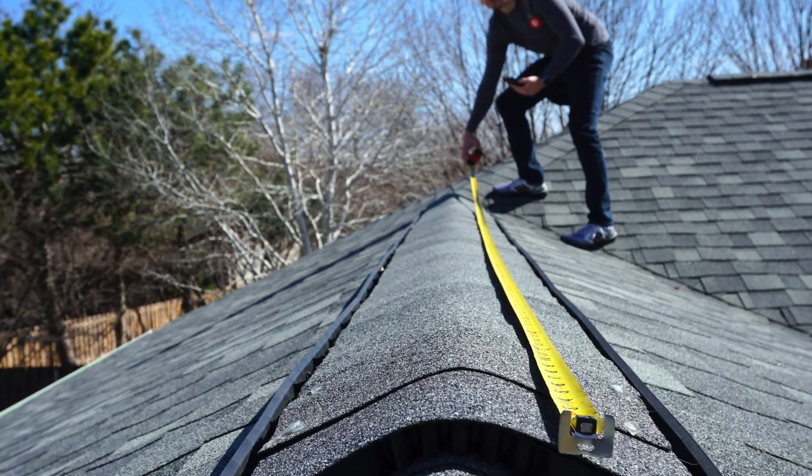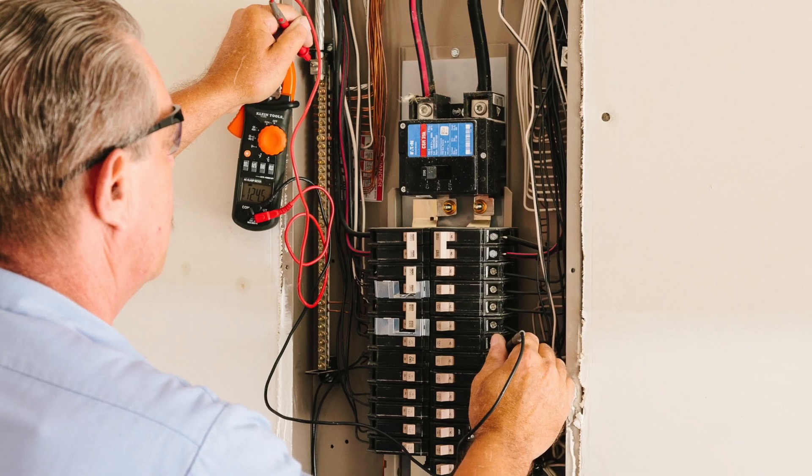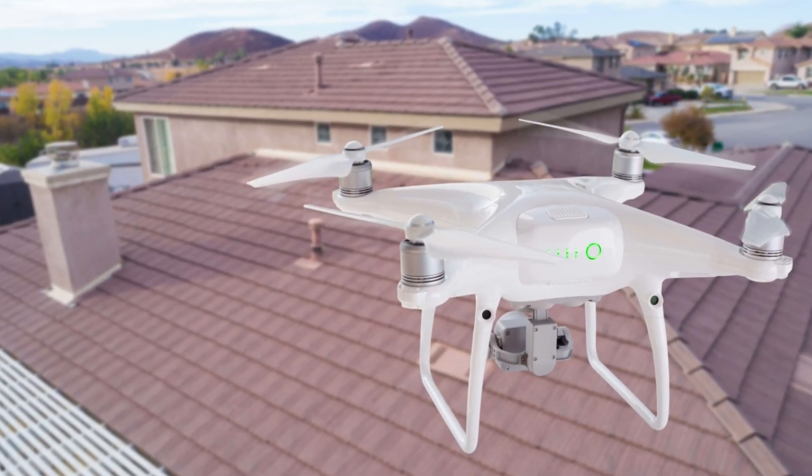This technician is going to come out to verify the details related to your project and what was proposed. They'll be measuring the roof, checking the condition of the roof, checking the electrical panel, checking where some of the electrical equipment may need to be installed. They're going to check your structural details and take various photos to ensure we can actually complete the project as proposed with no changes in the price.